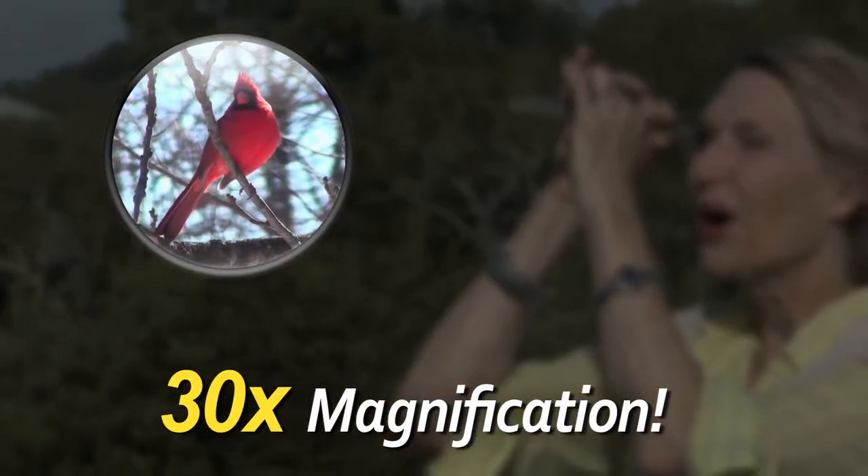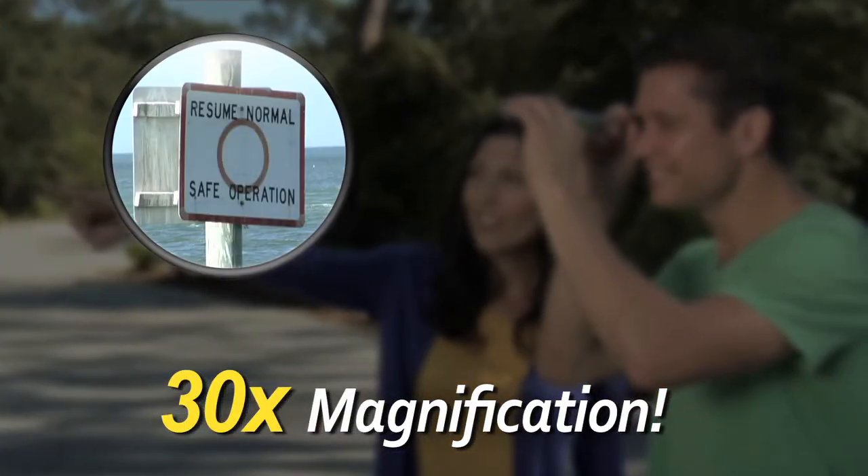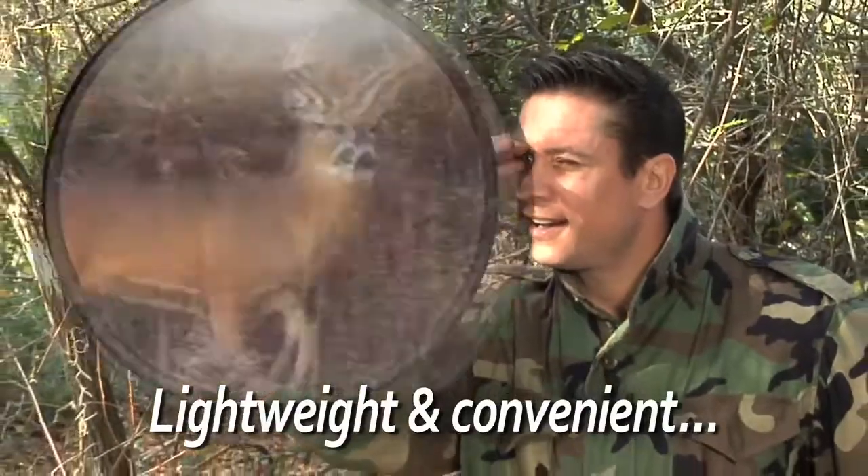Terrific for bird watching and other outdoor activities. Great for helping you read distant signs. Why fumble with binoculars when DualScope is lightweight and brings everything into view?